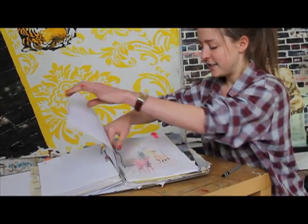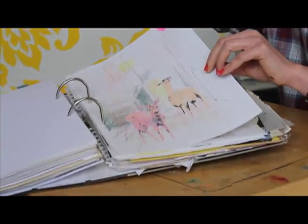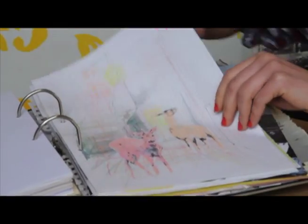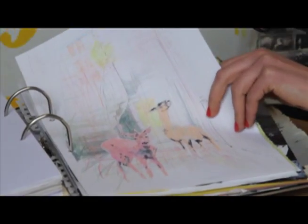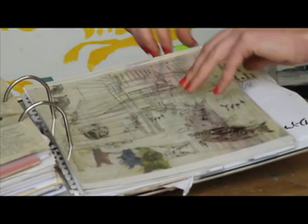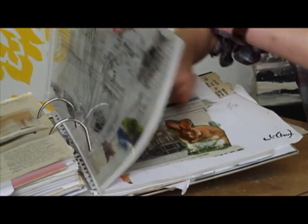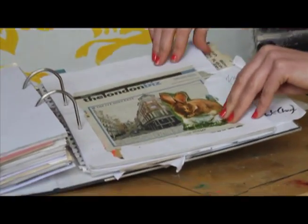Similarly, here are some llamas and lambs in a hallway — this one's quite old, but there's a lot of scribbling going on. There are also some more acetate prints.